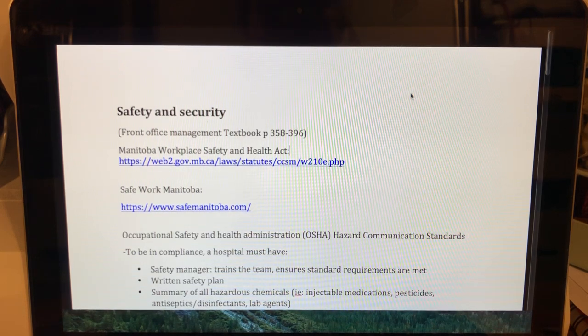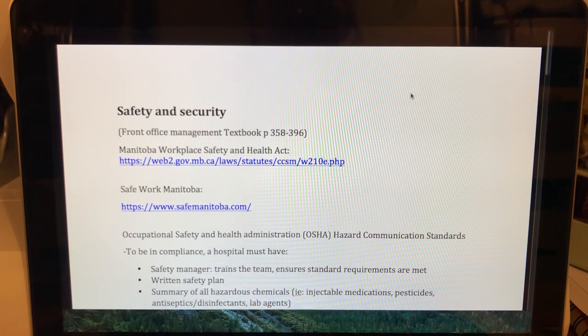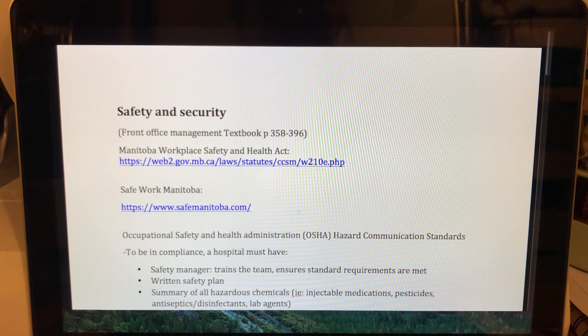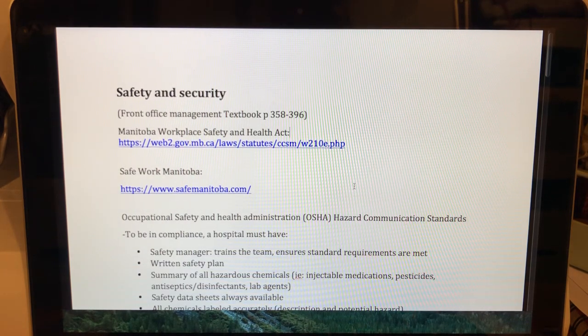Welcome to this video lecture about safety and security in the vet office. You can refer to your front office management textbook, pages 358 to 396, for more information. Be aware it is written from an American perspective. In Canada, we don't have OSHA — we have the Manitoba Workplace Safety and Health Act. I've put a link to it and to the Safe Work Manitoba website for Manitoba-specific standards.